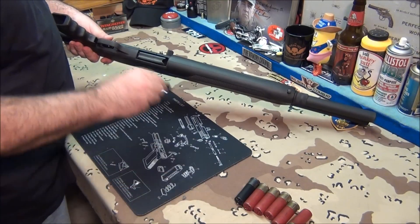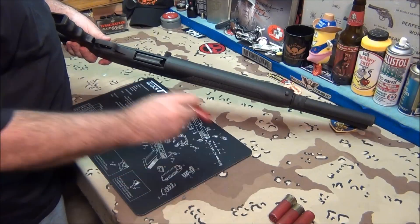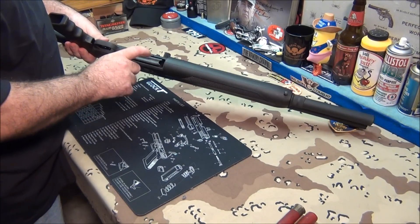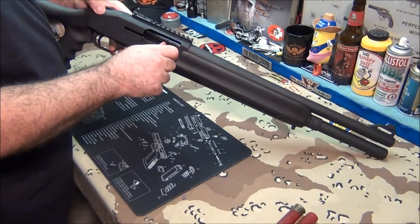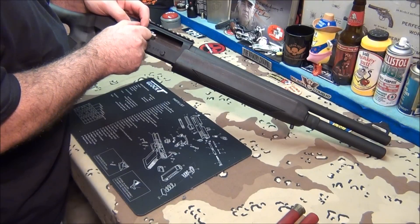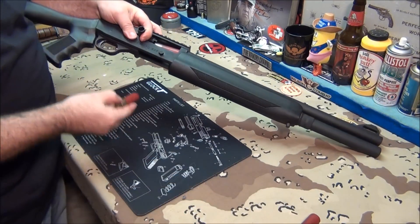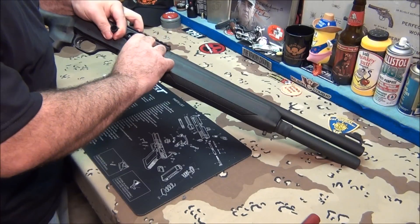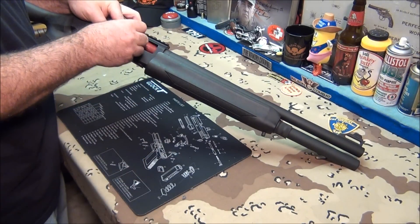One, two, three, four, five, six — there's our seven, it's full. Now what we're going to do is pull the bolt back a little bit, hold it there, then put number eight in the tube. Then push it back down onto the lifter, and then drop in number nine.